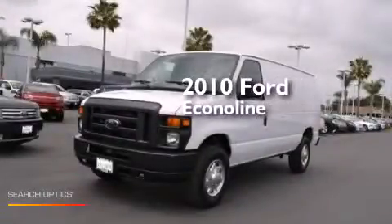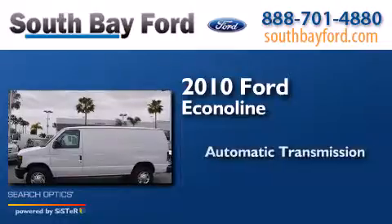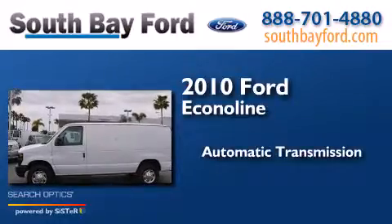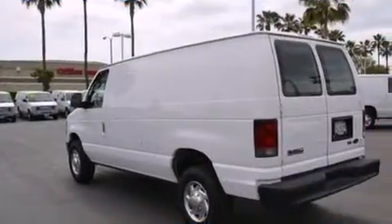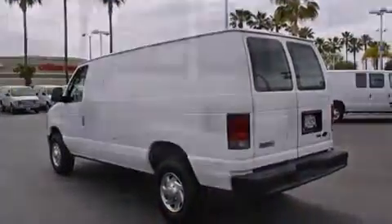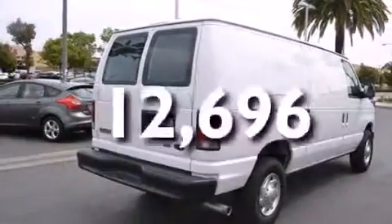This is a 2010 Ford Econoline. This van has an automatic transmission and a V8. Features include air conditioning, full power accessories, dual airbags, and this vehicle has less than 13,000 miles.